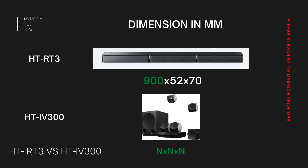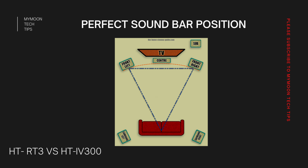Even for a desktop speaker, soundbar, or Bluetooth speaker, speaker placement is the major factor deciding sound quality, and the dimension of the speaker is a major driving factor. HD-RT3 has a 900mm length, whereas IV300 uses individual speakers so you can customize placement as much as you want. As shown on screen, for good surround sound the distance between front-left, center, front-right, and the listener should be equal, as should the surround-left and surround-right distances. In a soundbar this is hard to achieve, whereas with HD-IV300 you can achieve the perfect triangle position for better sound quality.